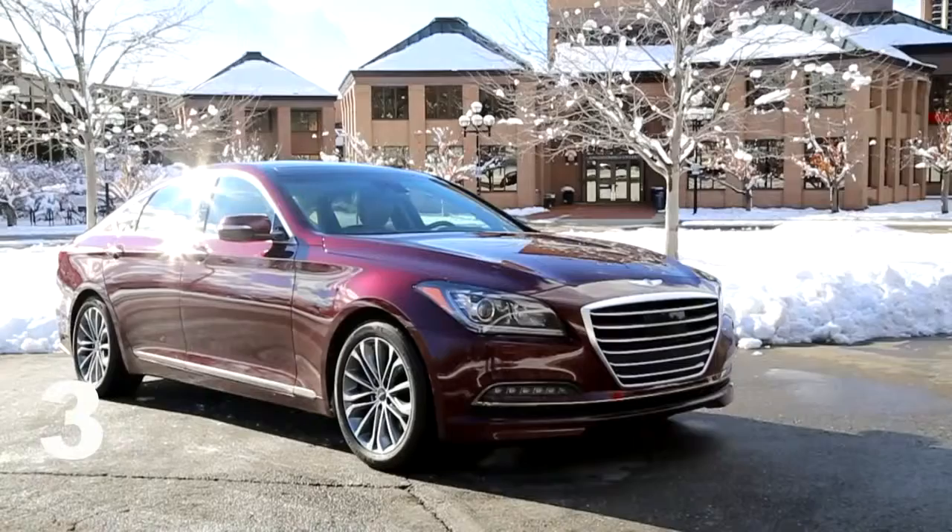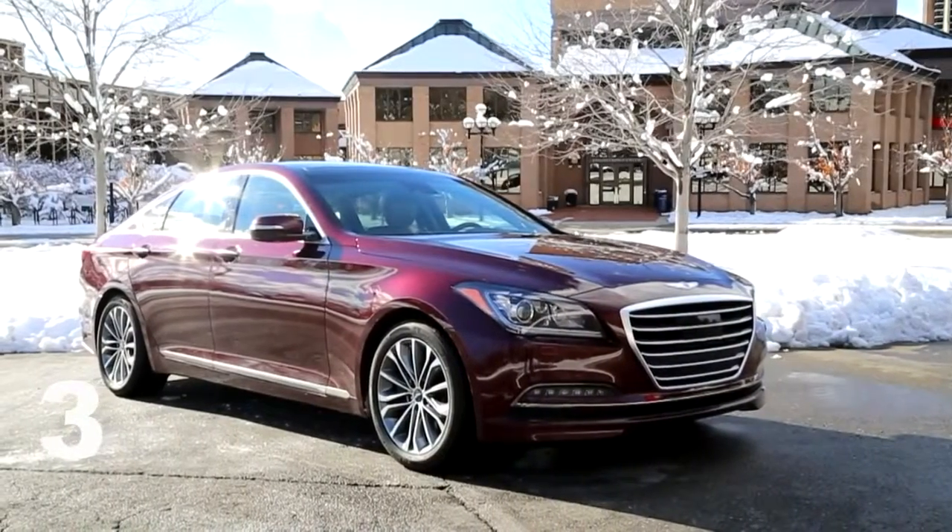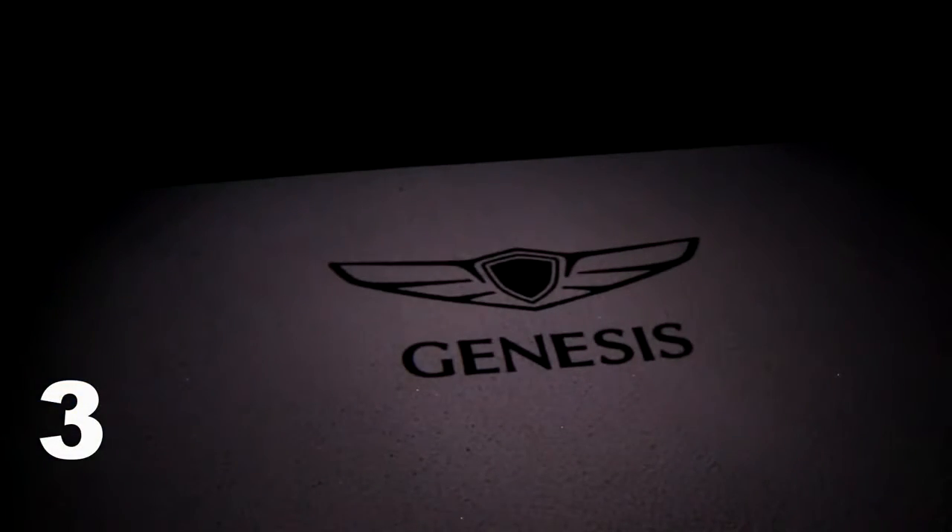A car is likely the second largest purchase anyone makes in their lives after a home. It's going to be an emotional buy, so having an attachment to your car is very important. Hyundai does that very well — you can tell they did research and they care about the customer, namely how it greets you and how you interact with the car to make your life easier.